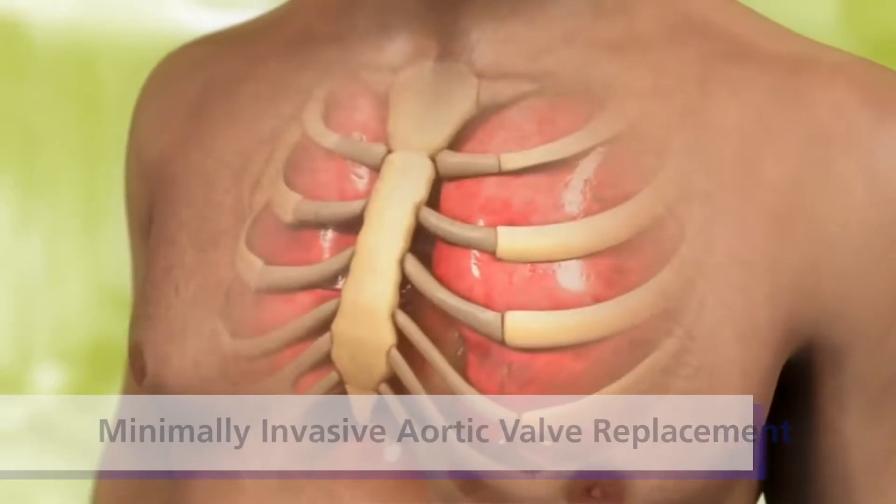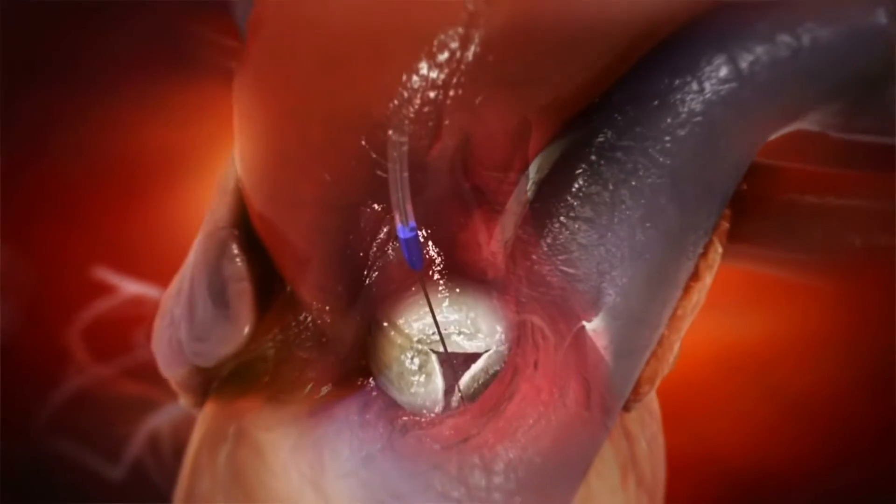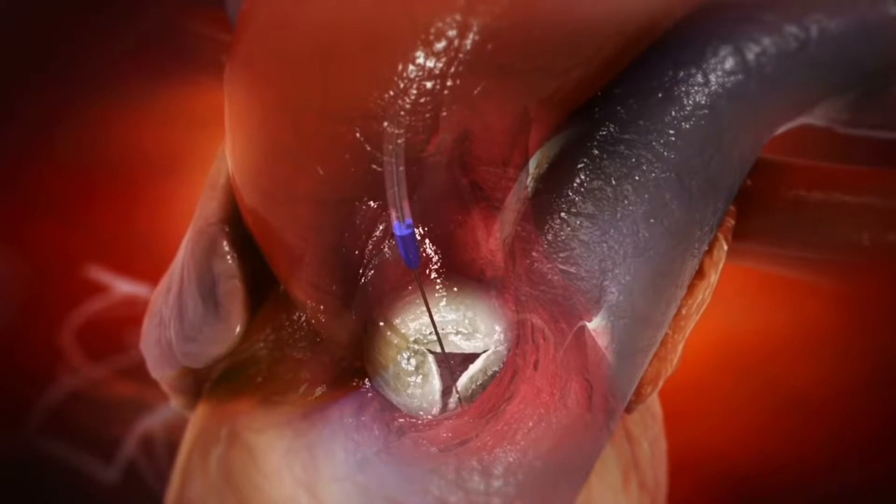The minimally invasive aortic valve replacement is essentially replacing the aortic valve, entering through the right chest as opposed to splitting the sternum.